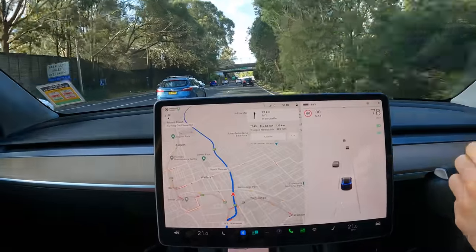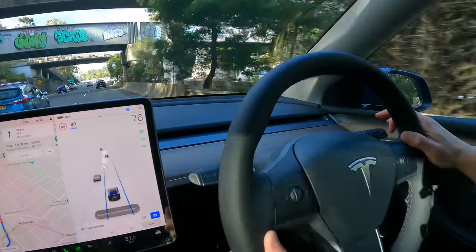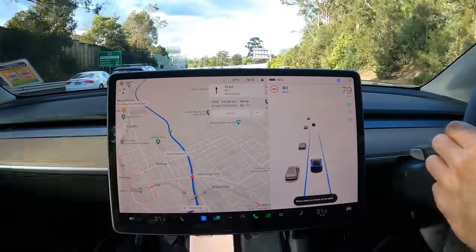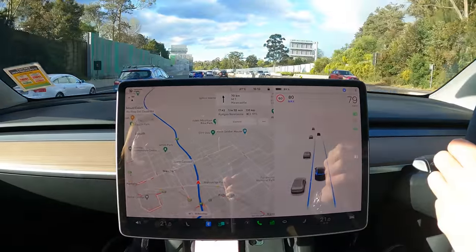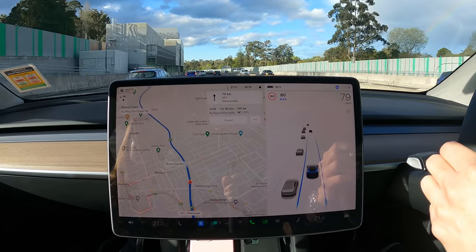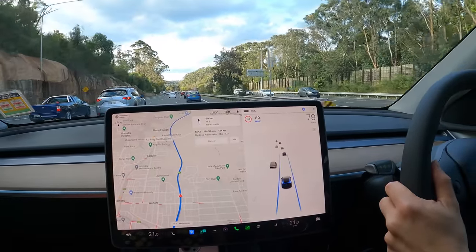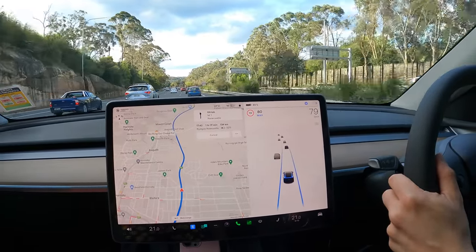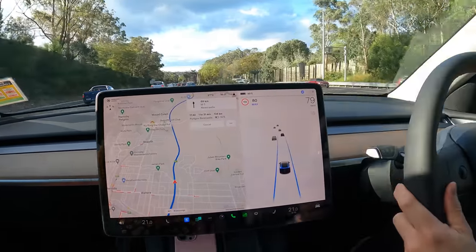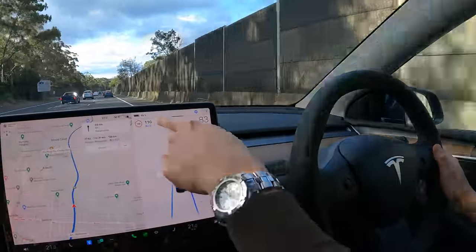Let's hit the open road and engage autopilot now — double tap on the right stalk here. So 80 kilometres an hour currently. This range test is basically 100 to 110 kilometres an hour most of the way on the Pacific Motorway M1. We're about to go to 110 kilometres an hour — you can match the posted speed sign by pressing that on the screen or holding down the right stalk, and it'll match to 110.